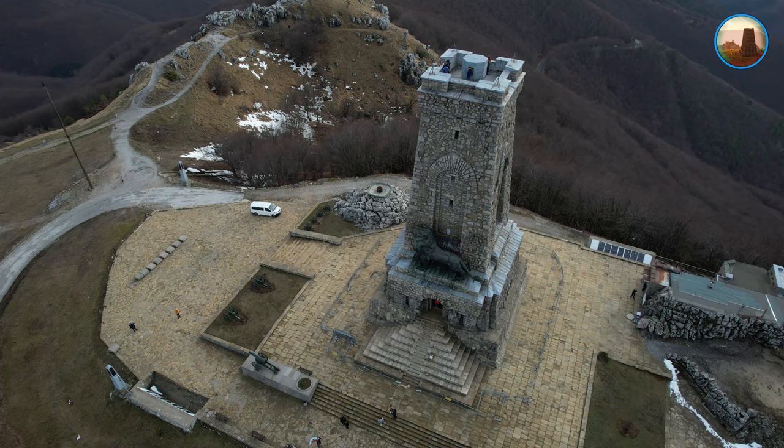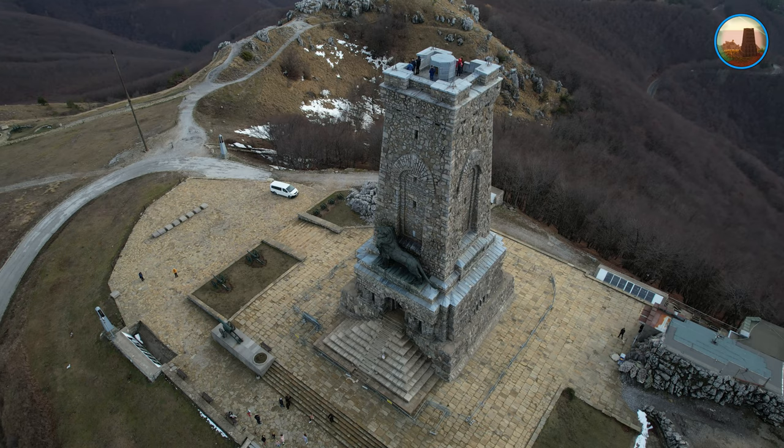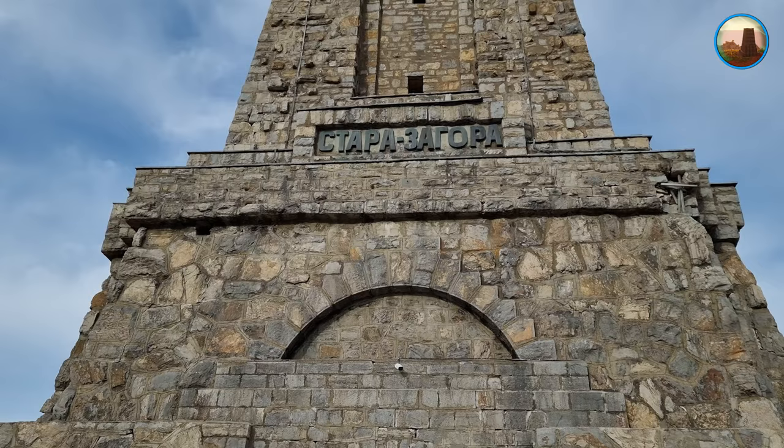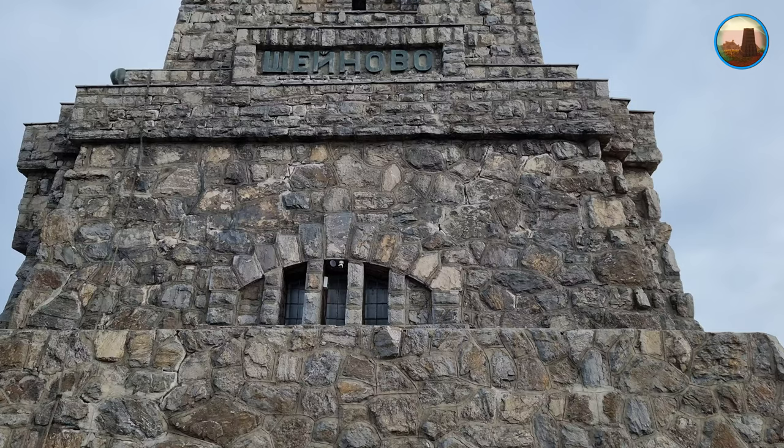Основният камък на паметника е положен на 24 август 1922 г., а изграждането му завършва през 1930 г. На 26 август 1934 г. паметникът е тържествено открит от държавния глава цар Борис III.